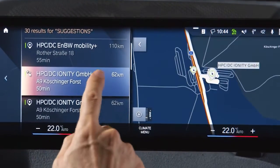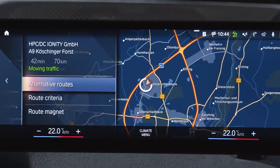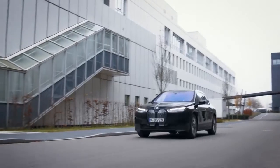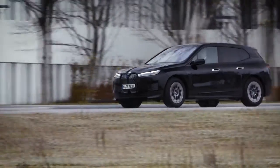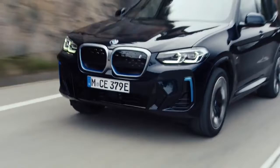This ensures a warm welcome. Simply use your remaining driving range to drive to the selected charging station. While driving, the BMW battery heat management will prepare the high voltage battery for charging.